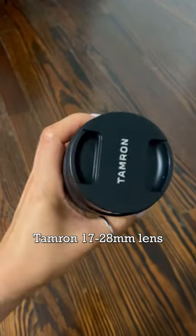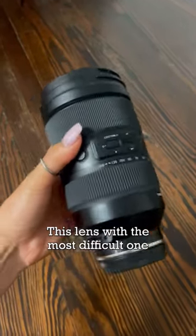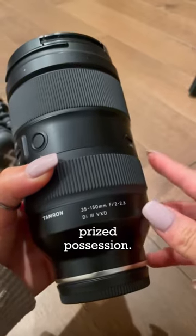Tamron's 17-28mm lens — I use this for wide shots and for vlogging. Tamron 35-150mm lens. This lens was the most difficult one to get, but it is my prized possession.